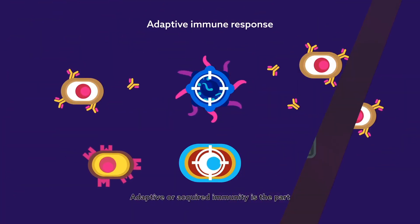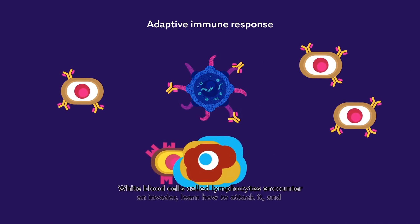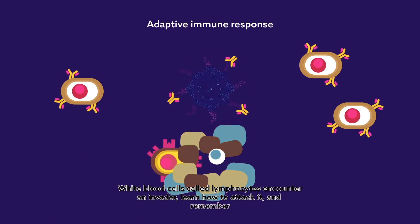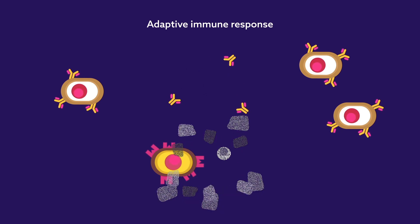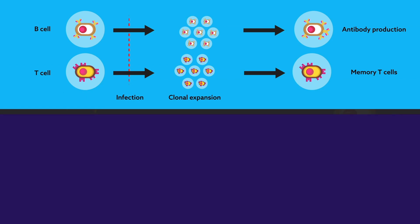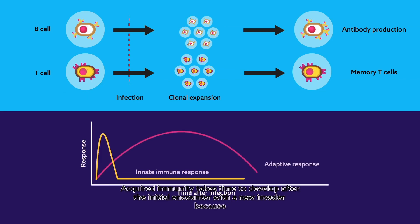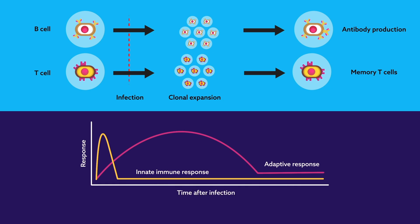Adaptive or acquired immunity is the part of the system with a memory. White blood cells called lymphocytes encounter an invader, learn how to attack it, and remember the specific invader so that they can attack it even more efficiently the next time they encounter it. Acquired immunity takes time to develop after the initial encounter with a new invader because the lymphocytes must adapt to it. However, thereafter, response is quick.